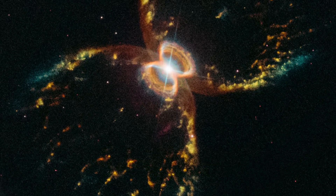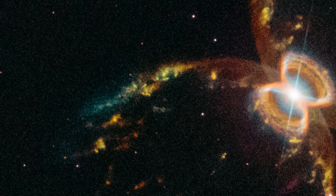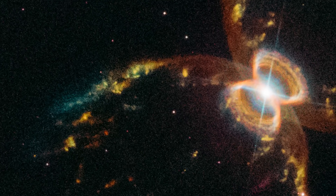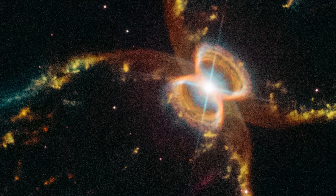These two nested hourglass-shaped structures are thought to be sculpted by a whirling pair of stars in a binary system embedded deep in the gas and dust surrounding them.